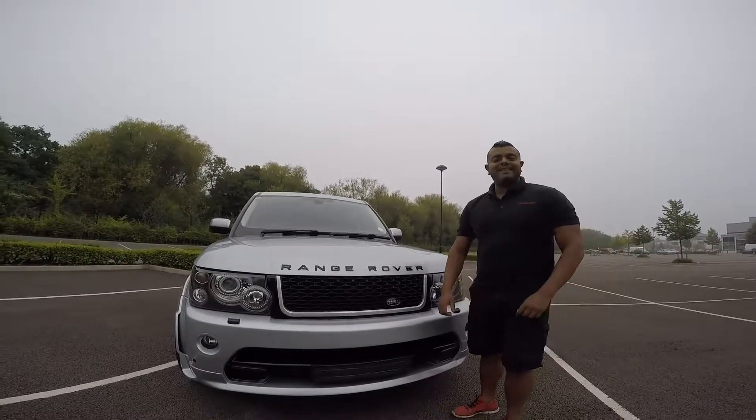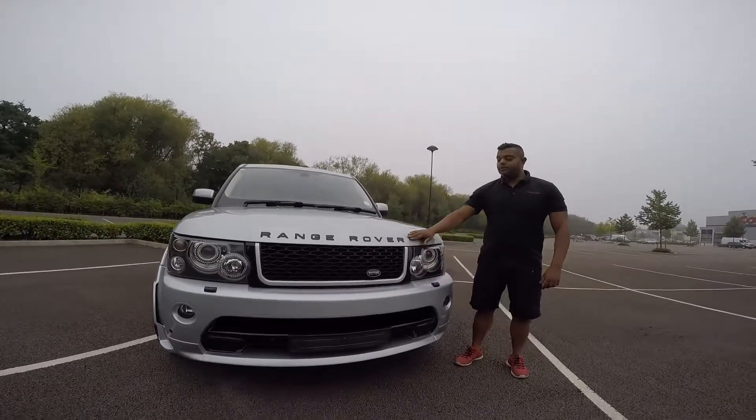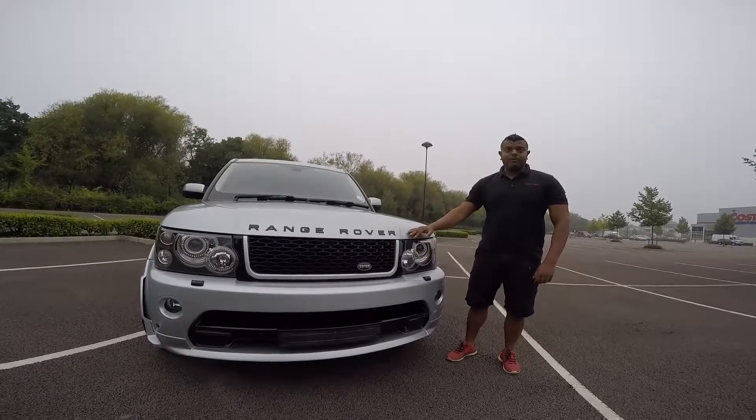Good morning, Rick and Medusa Leicester here. Again, another Range Rover Sport from Medusa, which is the Xtreme Edition body kit that we do.